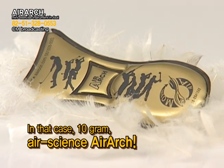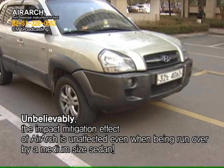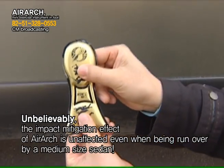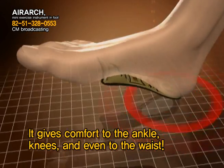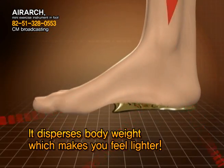In that case, simply use the 10-gram Air Science Air Arch. First, it mitigates the impact. The impact mitigation effect of Air Arch is unaffected even when being run over by a one-ton truck. Thick layers of air absorb the impact transmitted to the toe. It gives comfort to the ankle, knees, and even the waist, and disperses body weight, which makes you feel lighter.